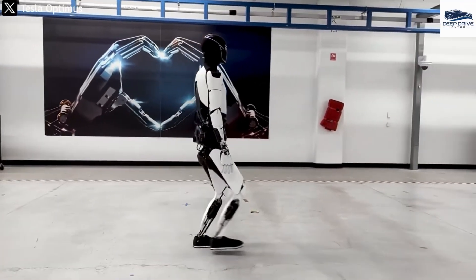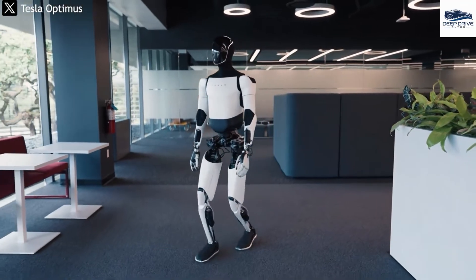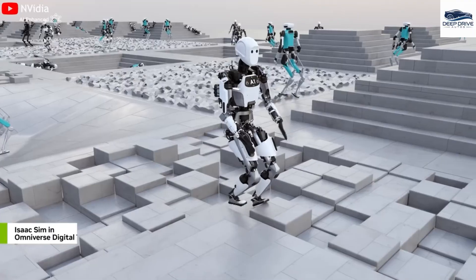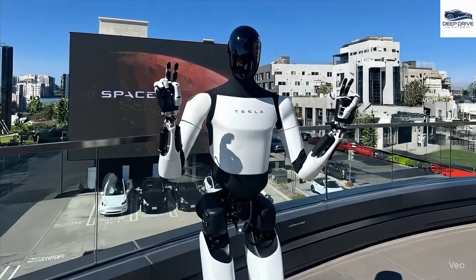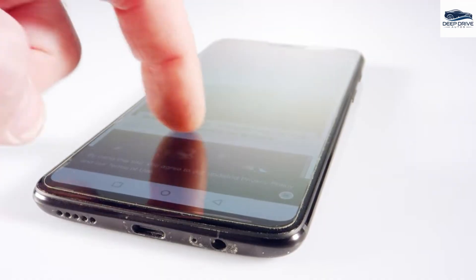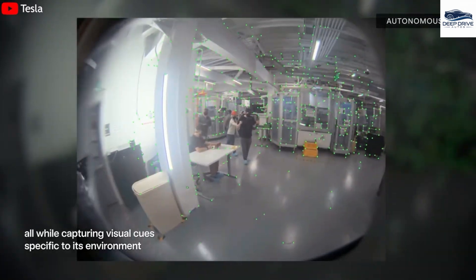Utilizing high-resolution cameras and neural networks derived from Tesla's autopilot system, Optimus is proficient in creating a three-dimensional model of its environment, markedly improving object recognition and distance estimation. By incorporating advanced sensors such as gyroscopes and accelerometers, Optimus maintains balance and stability while navigating complex terrains — a feature that distinguishes it from earlier humanoid robots which often struggled with such navigational challenges.